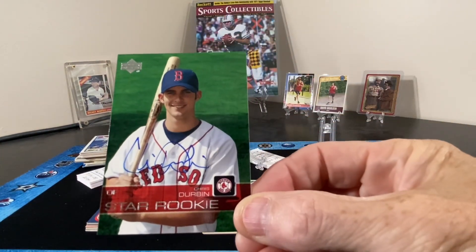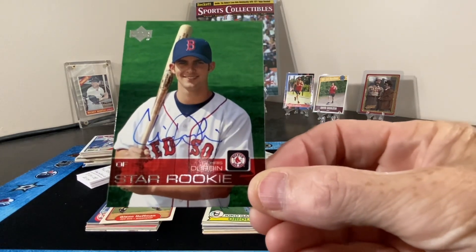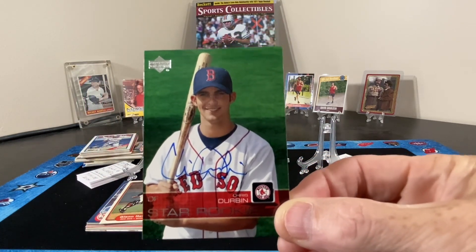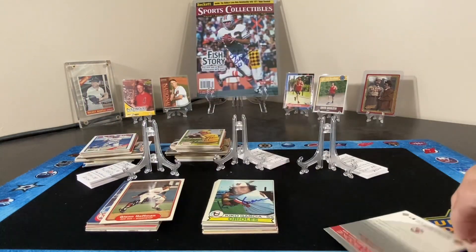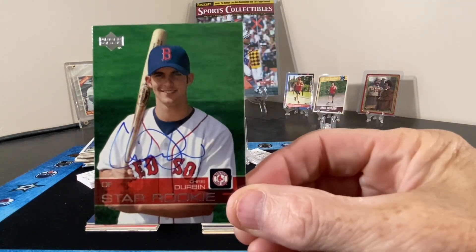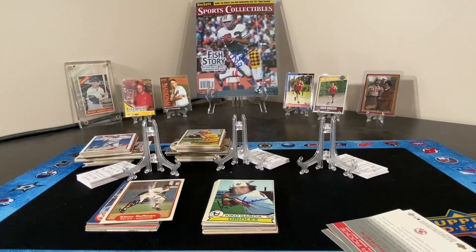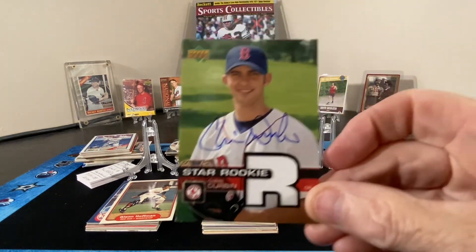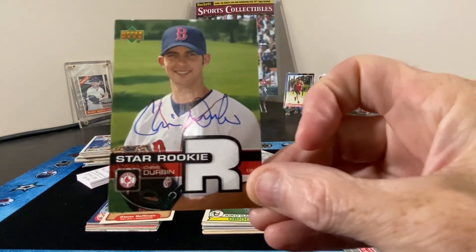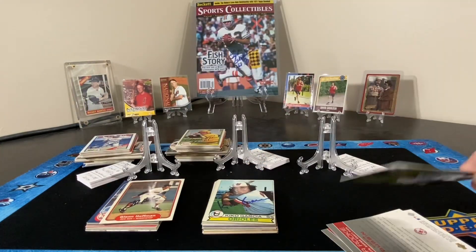We have Mr. Chad Durbin, a rookie in the Red Sox organization that didn't go very far. We have another copy of the same card, and here's a version which is a jersey relic — the jersey is inserted in the 'R' on the card. It's a pretty nice card.